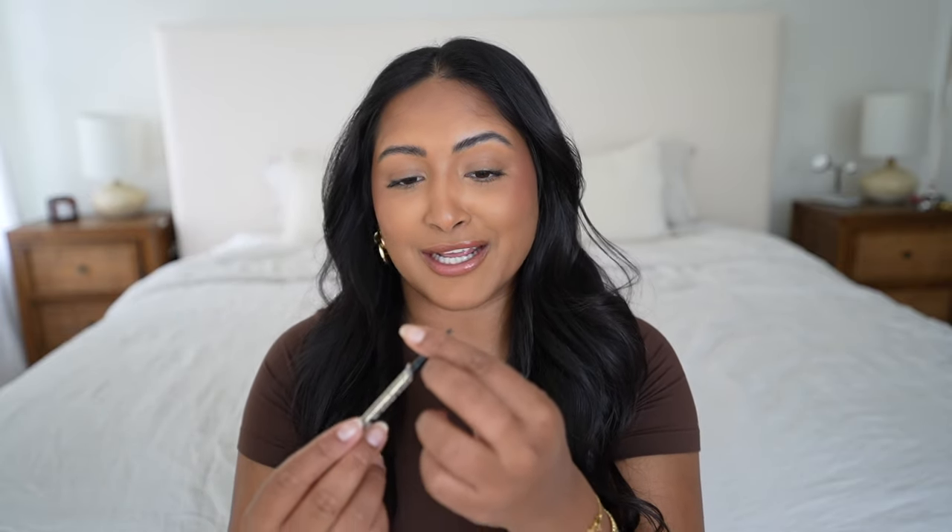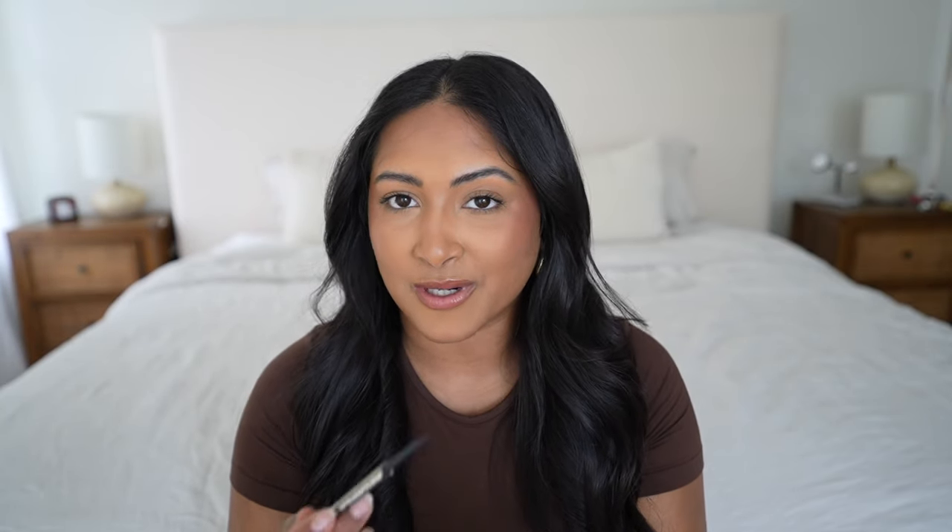Do I have any regrets doing nano brows? Absolutely not. Even though I still have to fill in a tiny bit, it's nowhere near how much I had to draw on my brows during my whole makeup routine before. Here is my before and after side by side — it's honestly a bigger difference than I even realized. I didn't know my brows were that sparse until I looked at the before and after photos. Looking back at photos of me with my filled-in brows before the nano brows, they really did not look like sisters — they didn't look like cousins. They could have passed for friends. But ever since my nano brows, they've looked so much more even.